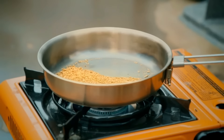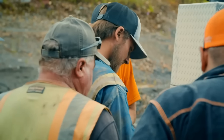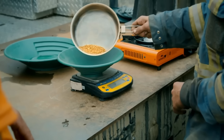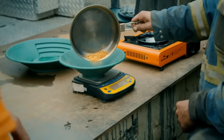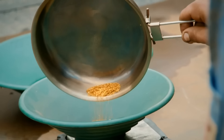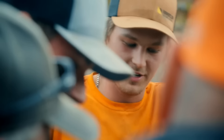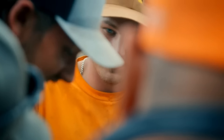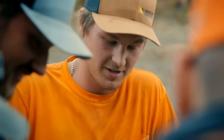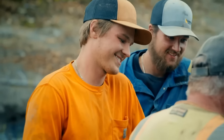Brady pours the gold. The count climbs: 2, 3, 4, 5, 6 — landing at 6.73 ounces. That's almost an ounce an hour — $12,000 worth of gold for an eight-hour run. That's very good, guys. That's awesome.